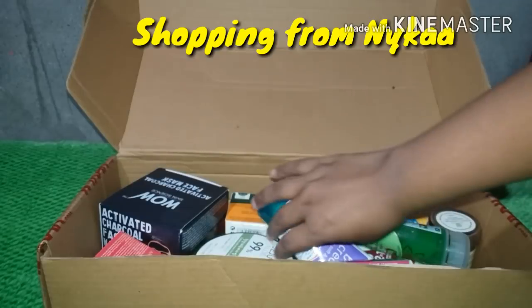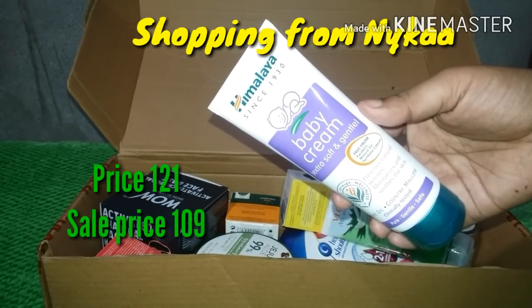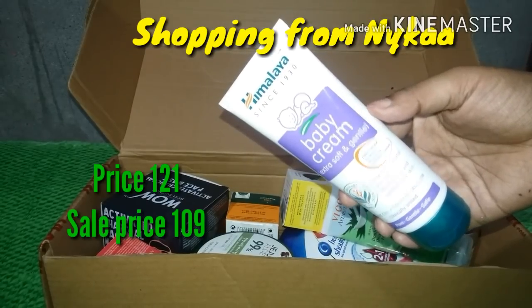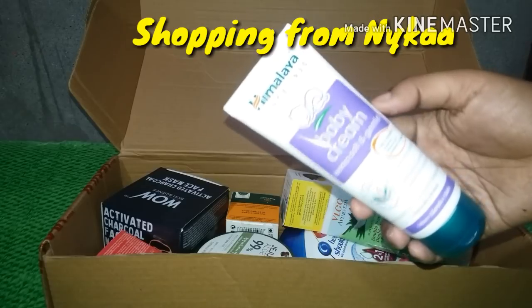The next one is this baby cream, which is my favorite moisturizer of all time. The price is 117 rupees, less than 10 rupees off.